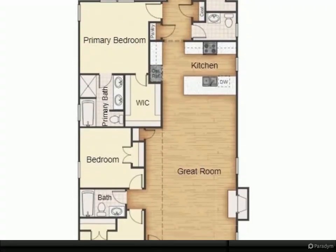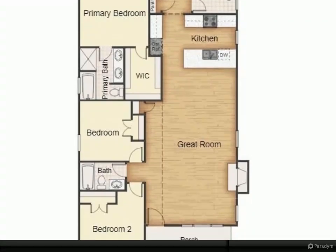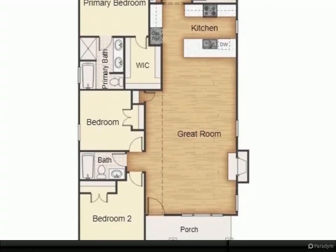This home is scheduled for an October completion, with up to 3% in closing cost assistance with use of our builder's preferred lender and closing attorney.